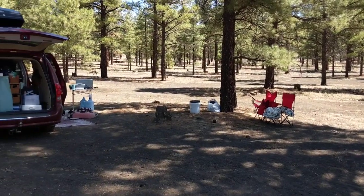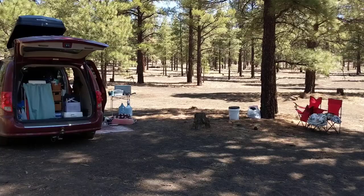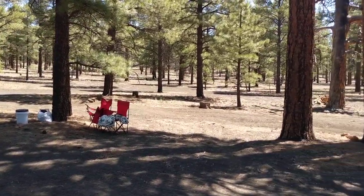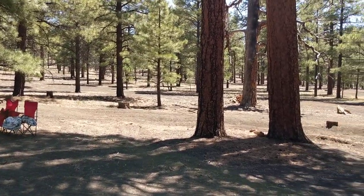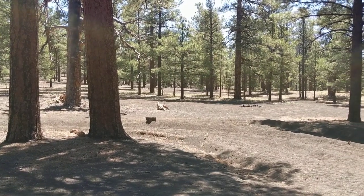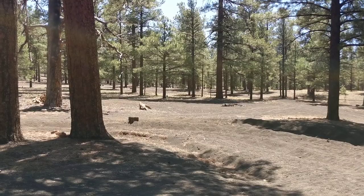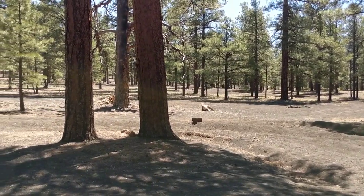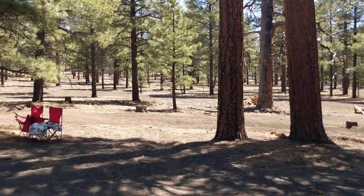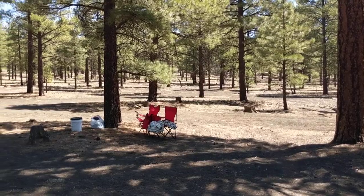I really like it. It's quiet, it's super easy to access — I believe it's Forest Road 776, and it's just right off the highway. There are tons of camping areas in here. I'm at the back of the area, so there aren't many people and I have a lot of privacy. As you can see, there's plenty of sun for solar and plenty of shade to stay cool. Yesterday it was like 81, so the shade was really necessary.